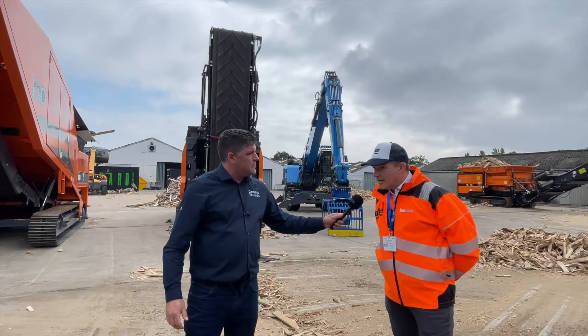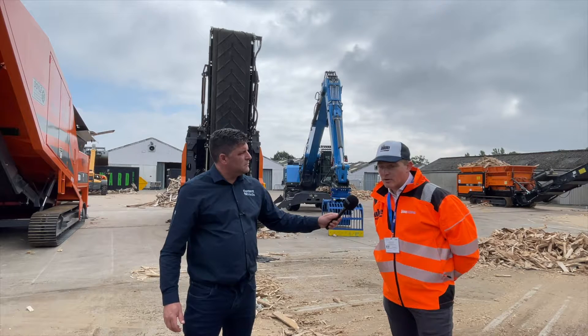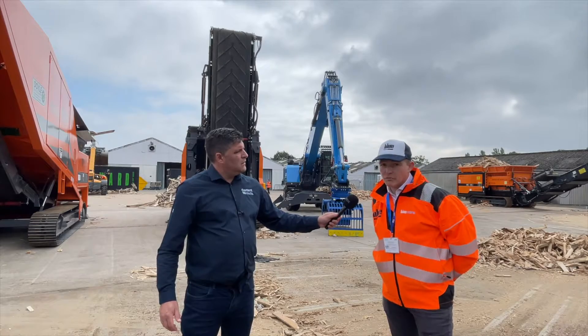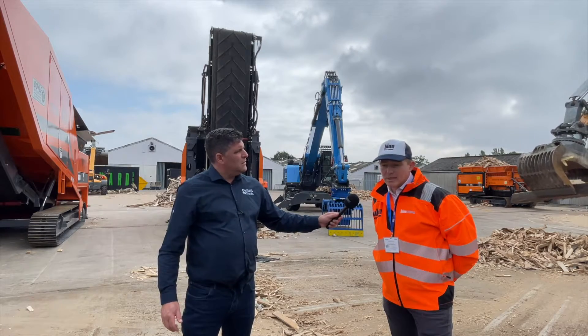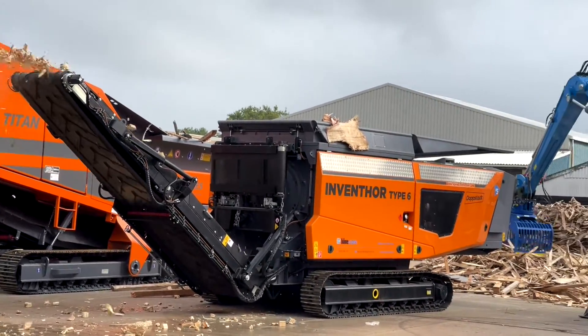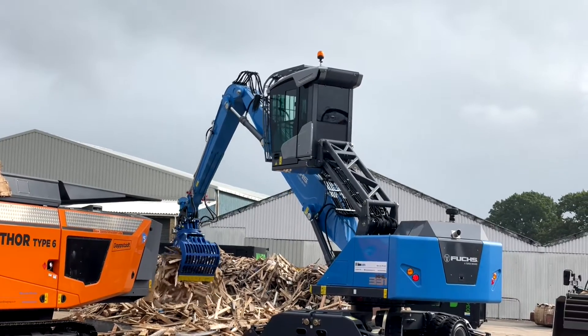Tell me a little bit about it. Blue Machinery — we're the exclusive dealer in UK and Ireland for not just Terex Fuchs, but also Terex Power Screen and the full DotStats range of slow speed, high speed and trommel screens. I'm very pleased to be able to present the new DotStats Type 6 Shredder here today, the first time it's been showcased in the UK.